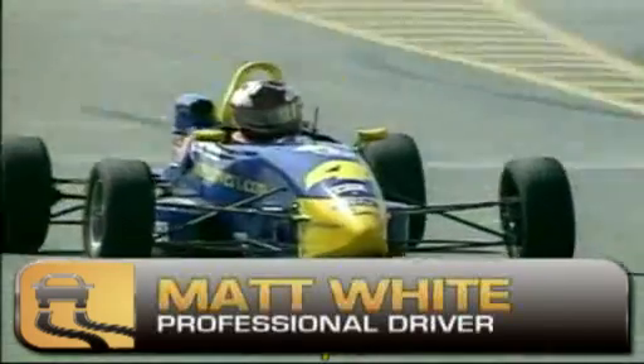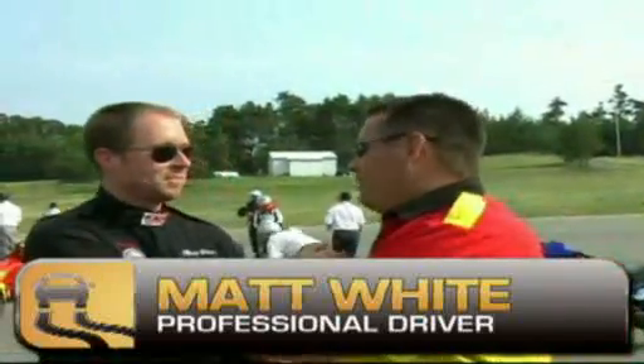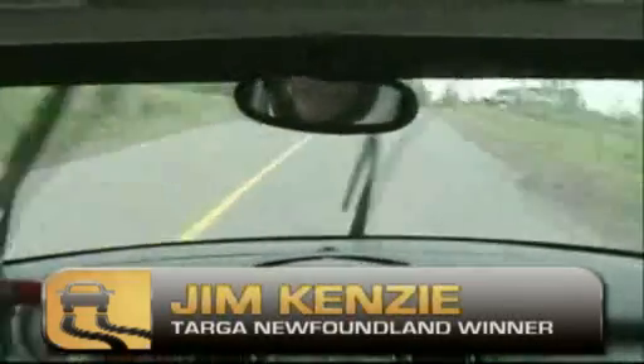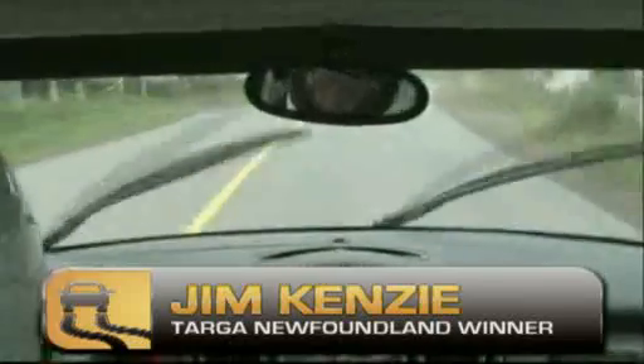To help understand how ESC works, I'm talking to a master of skid control, Matt White, who just happens to be the 2007 Canadian Formula Ford Challenge overall champion. Matt, how would you define a skid, and how would you handle it in your race car? Thanks for inviting me here today, and congratulations on your recent success in the Targa Newfoundland Rally. Obviously you know about car control also.